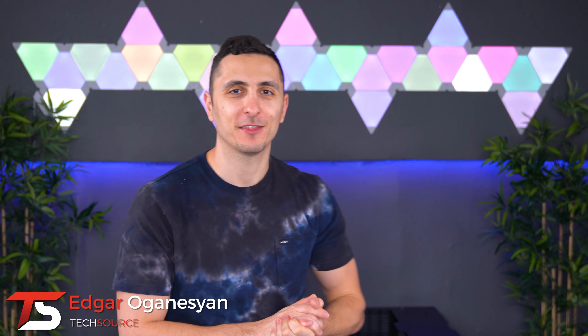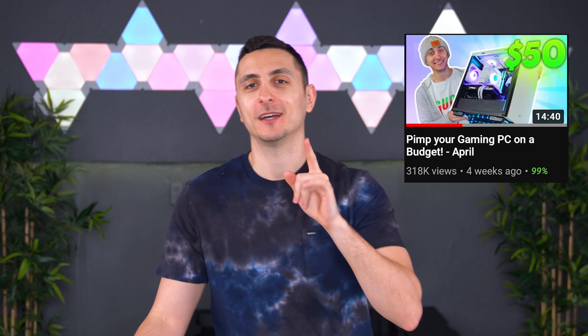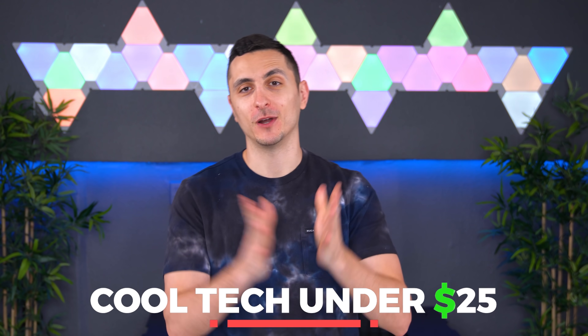It is my favorite time of the month — the month where I get to show you some more cool tech on the channel. Some of you might be wondering, 'Ed, you didn't give us a cool tech video for April.' That is not true. I gave you guys 'Pimp Your PC Under 50 Bucks,' that was a cool tech episode for April. But with that said, I have another awesome cool tech video planned for you guys under $25, so sit back and relax and let the cool tech begin.